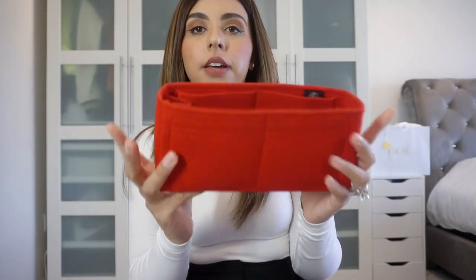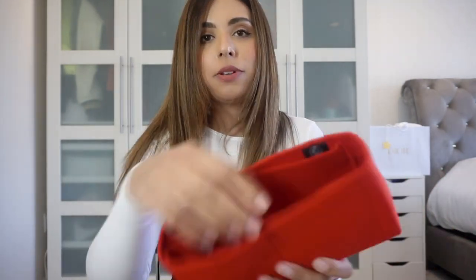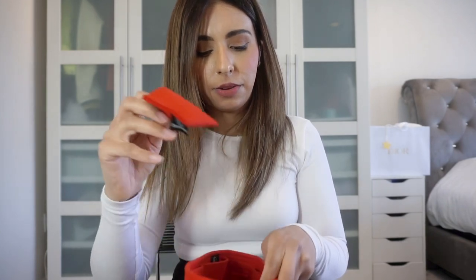Zumani was generous enough to give me a bag organizer. I also have a little plastic pouch with insurance slips for the car. I have the red one to match the red interior of this bag. This has been great because it prevents the walls of the bag from collapsing. I love it for both bags — you get extra added organization. They also give you a little extra pouch that I put a key fob in.